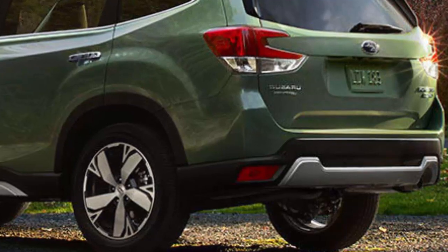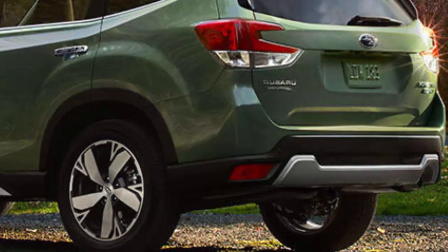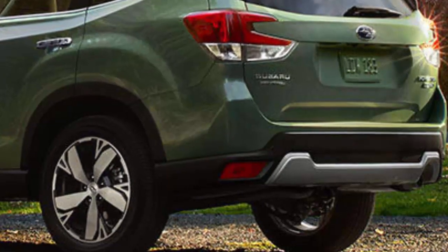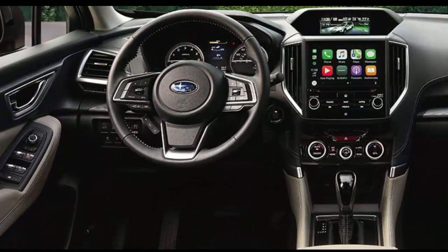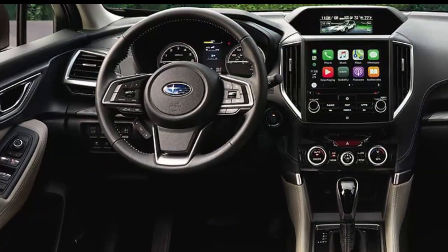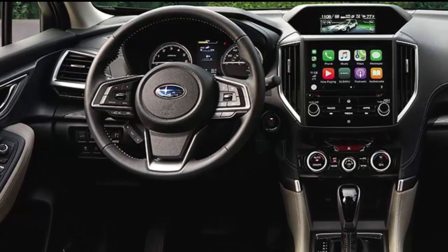According to Subaru, golfers can look forward to fitting a full-sized golf bag sideways in the back of the new model. A power rear gate is standard on limited and touring trim lines and optional for premium and sport versions. Keeping with its outdoorsy image, the sport model features a rear gate LED floodlight that illuminates the area around the rear gate when opened.